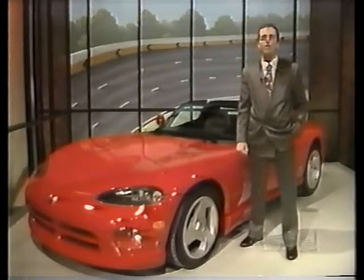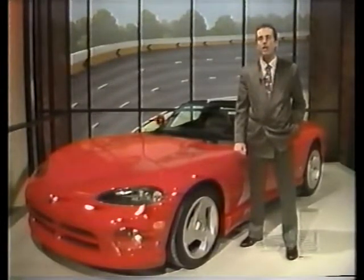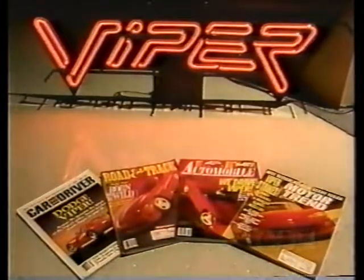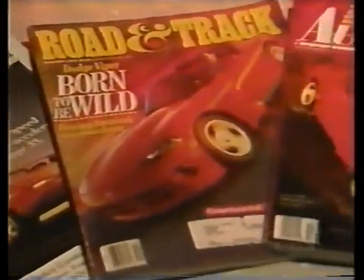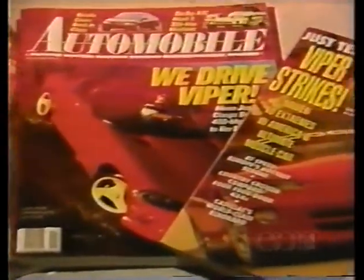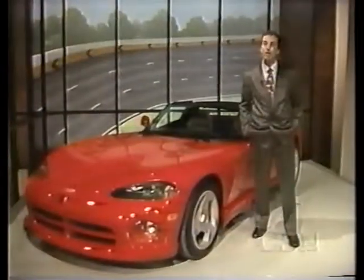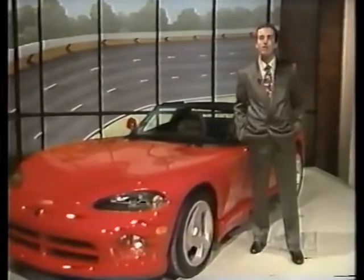Viper has been making news ever since it first debuted at the North American International Auto Show in January 1989. Viper has dominated the attention of the automotive press like few cars in recent history. Every major American automotive magazine has featured it as a cover story, some more than once. And if the letters are any indication, car buffs are ready to take this car into their hearts as an instant classic.